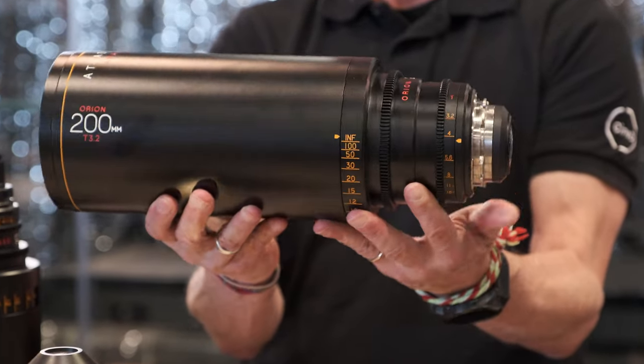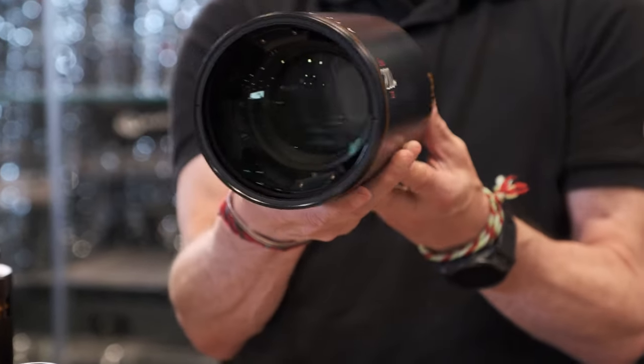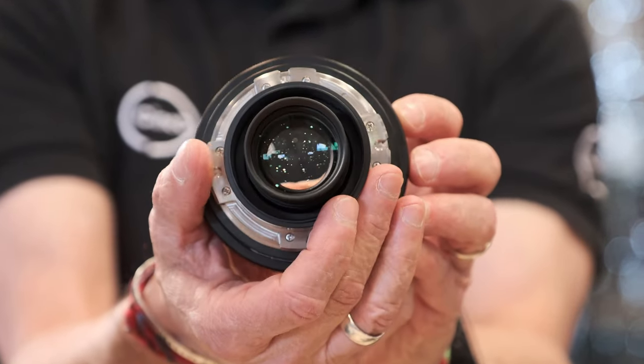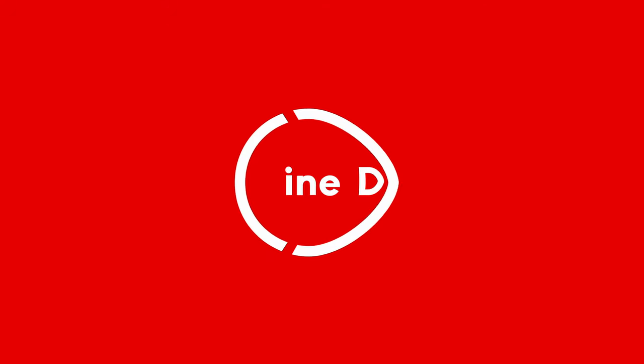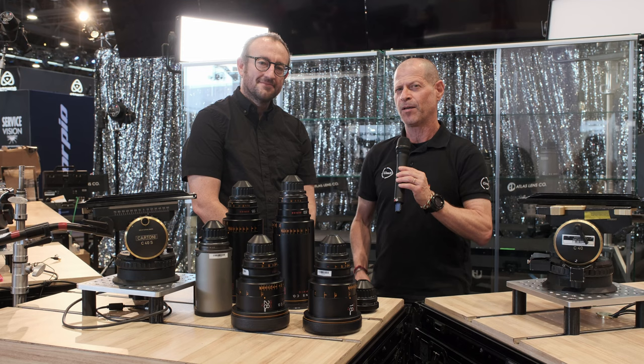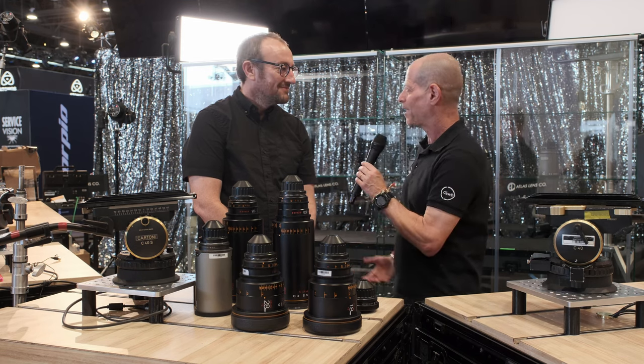We caught up with Dan from ATLAS & Co to hear what's new in the ATLAS Orion Anamorphic Series and much more. You're watching CineDee, supported by B&H and CVP. I'm Johnny from CineDee and I'm here with Dan from ATLAS. Dan, how are you?